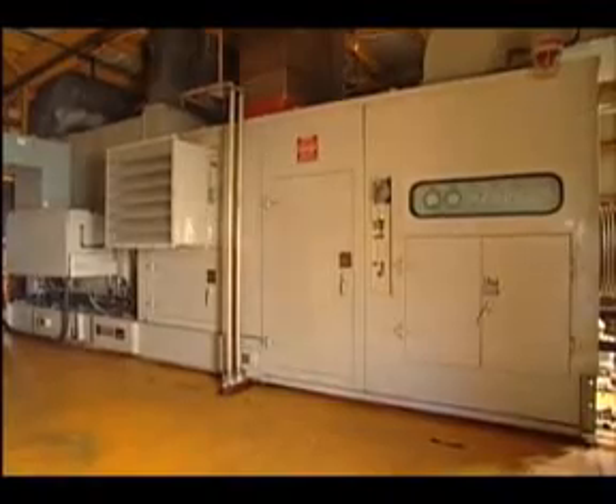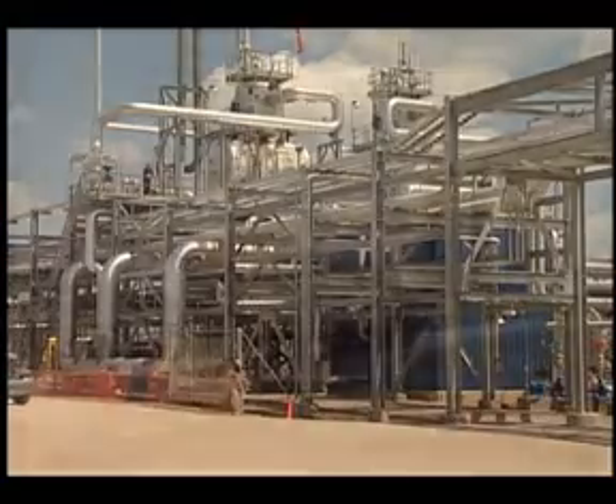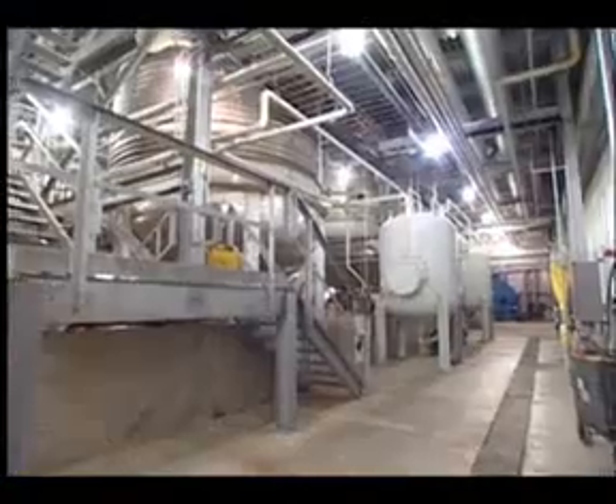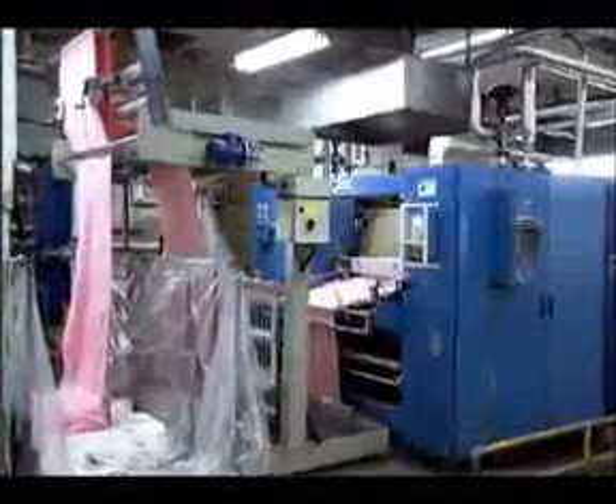Solar generator sets power offshore and floating production platforms, manufacturing and industrial plants, and processing facilities, producing chemicals, pharmaceuticals, foods, plastics, paper, glass, and many other products.